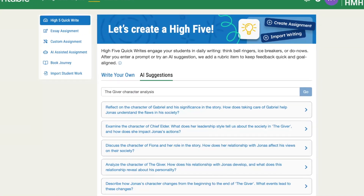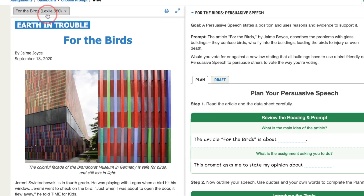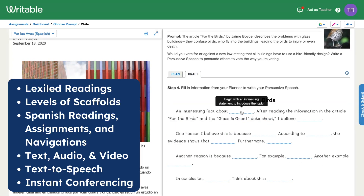You can also create your own assignments with help from AI that use your own readings and resources. Writable helps students turn thinking into writing with engaging assignments that include differentiated and multilingual supports.